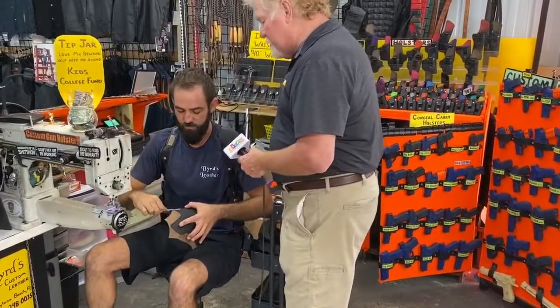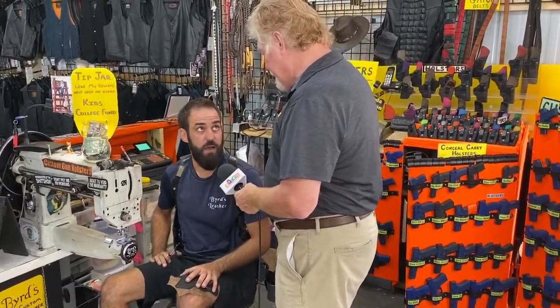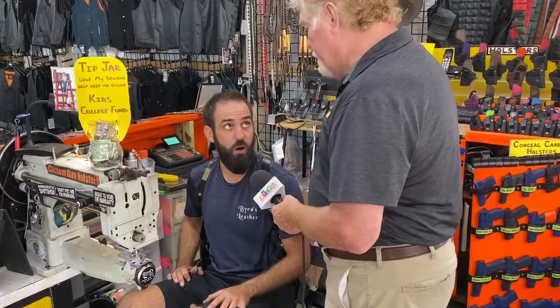So what are your hours? We are here every Friday, Saturday and Sunday from 9 to 5, and we're out here a little extra during the week, usually doing custom work and appointments only. We have a phone number that people can call us at and make an appointment, or a Facebook page which is facebook.com/birdsleather. We do a lot of appointments throughout the week. And folks can actually come in for repairs too. Certainly, yes.